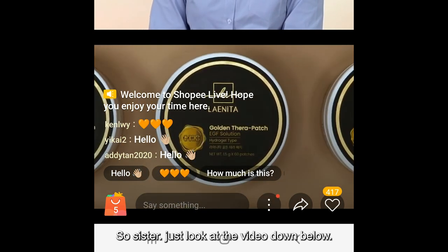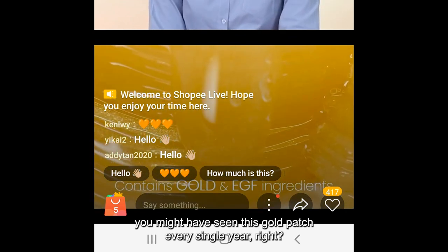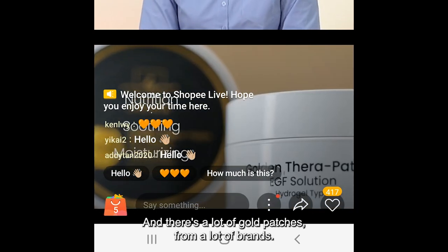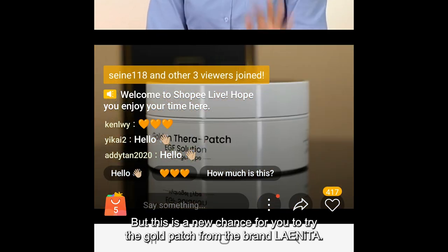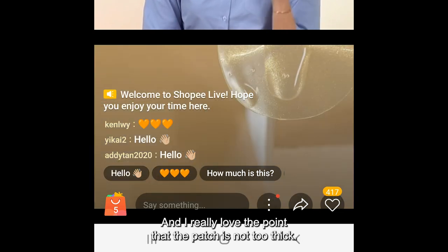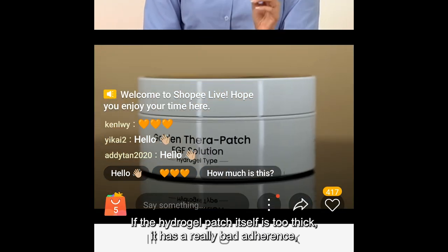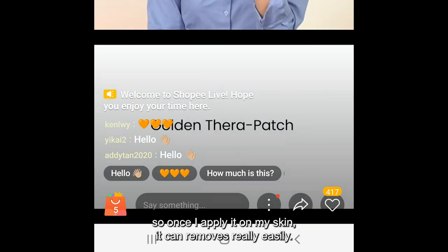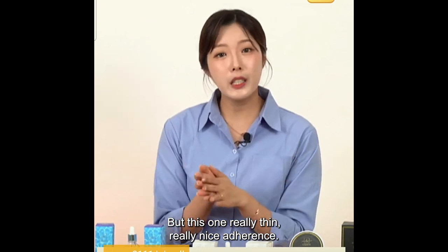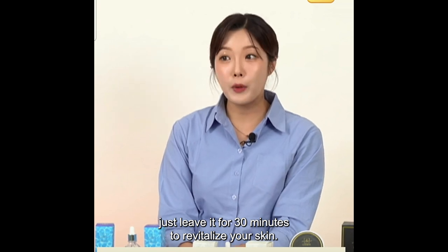If you want to do a luxurious skincare at home by yourself, this is the one before I end the live. If you've been watching Shopee Care Live for several years, you've seen gold patches every year from many brands. This is a new chance to try it from Lightina. I love that the patch is not too thick — if the hydrogel patch is too thick, it has really bad adherence and can come off easily. This one is really thin with nice adherence. Just apply on your skin and leave it for 30 minutes.